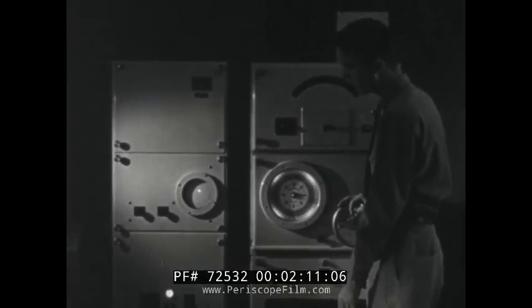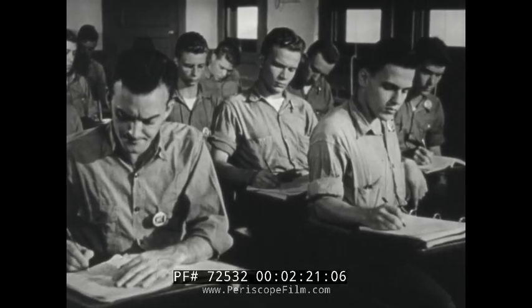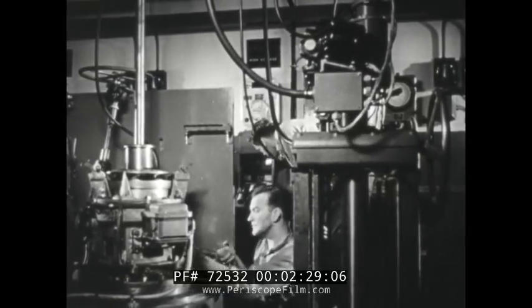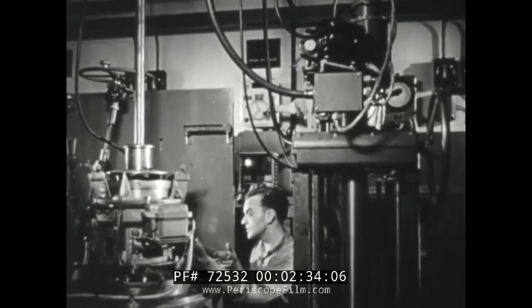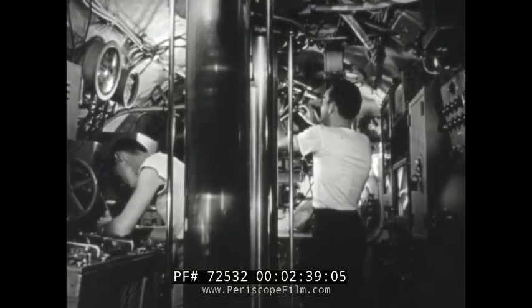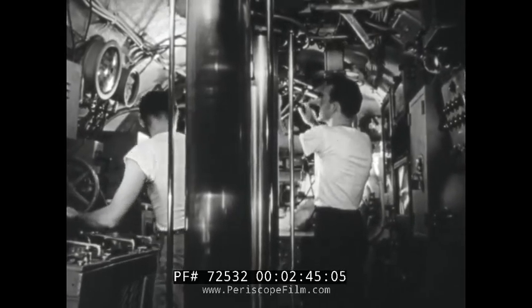The class gets it through the standard Navy method of basic instruction. This consists of first letting the men see how the instrument works, as well as hear a detailed explanation of its operation, which they are careful to note down for future reference. Later, the men round out their knowledge in the electronics lab by breaking down and assembling various components of the gear, in preparation for that day when the fleet or Navy air arm may call on each man among them for a performance of 4.0 — or perfect.